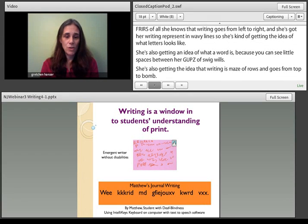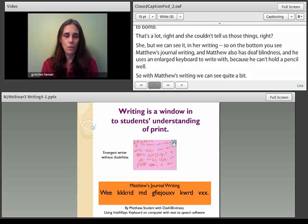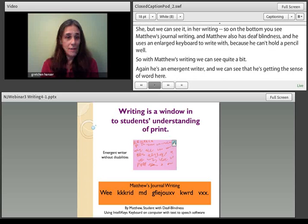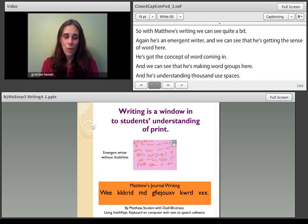On the bottom, you see Matthew's journal writing. Matthew also has deafblindness and uses an enlarged keyboard to write with. We can see that he's getting the sense of word — he has the concept of word coming in, he's making word groups, and he's understanding how to use spaces. This doesn't spell anything yet, but he's showing us he understands the concept of word, which is much more sophisticated than random scribble. Matthew is nonverbal, but we can get this information through his writing. Writing is really good assessment data — it's concrete, and it's not going anywhere.